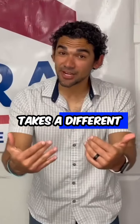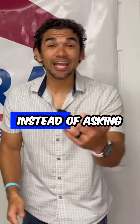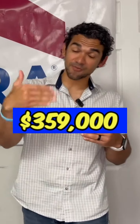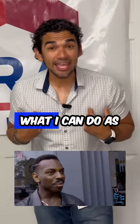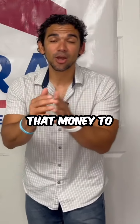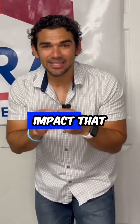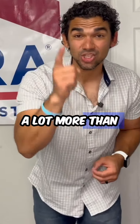But what if Mason takes a different approach when he puts the offer in? Instead of asking for a $20,000 price reduction, let's give that seller what they want — a $359,000 price — but let's ask the seller to contribute with seller concessions. What I can do as a lender is use that money to lower the rate. And using that money to lower the rate is going to dramatically impact that payment a lot more than just lowering the price.